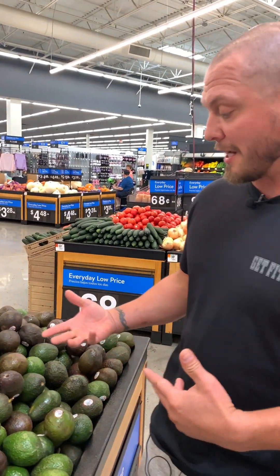I love avocados. It's a really good way to get your essential fats in, which is gonna help with brain health and things like that. It also has fiber with it, so this looks like a good bunch.